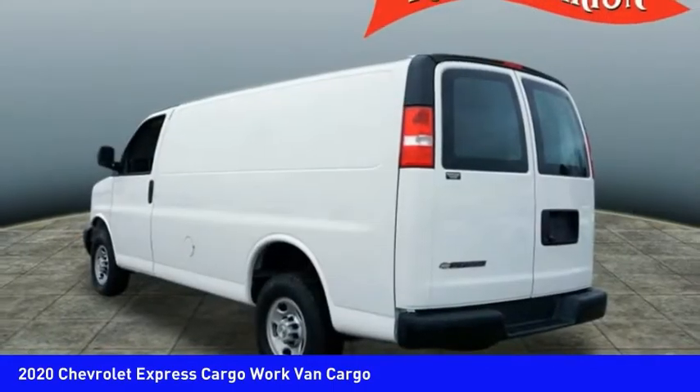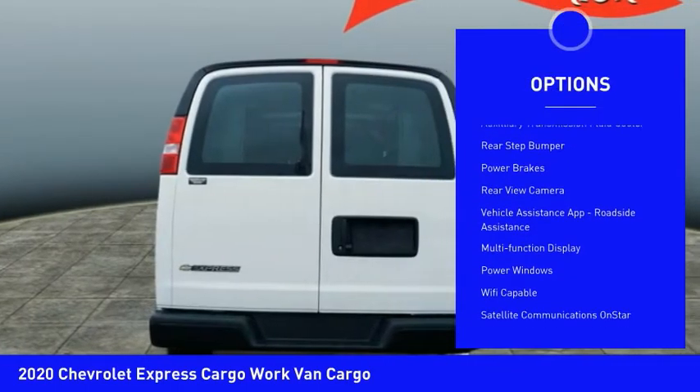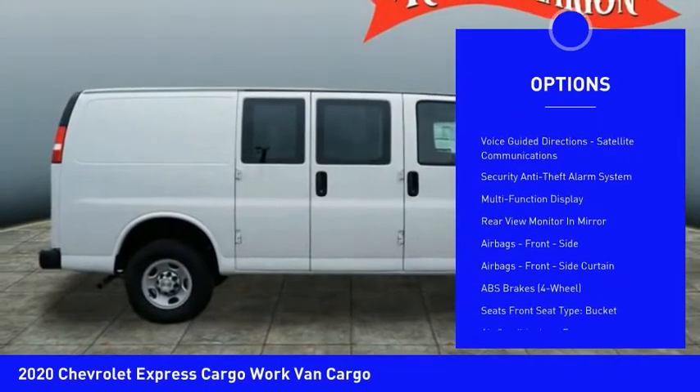Here are some of this vehicle's great options: traction control, stability control, daytime running lights, auxiliary transmission fluid cooler, rear step bumper, power brakes, and rear view camera.